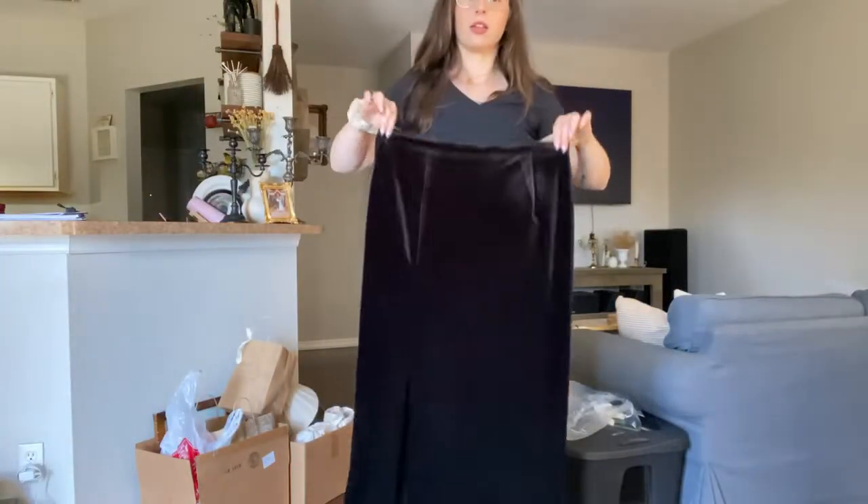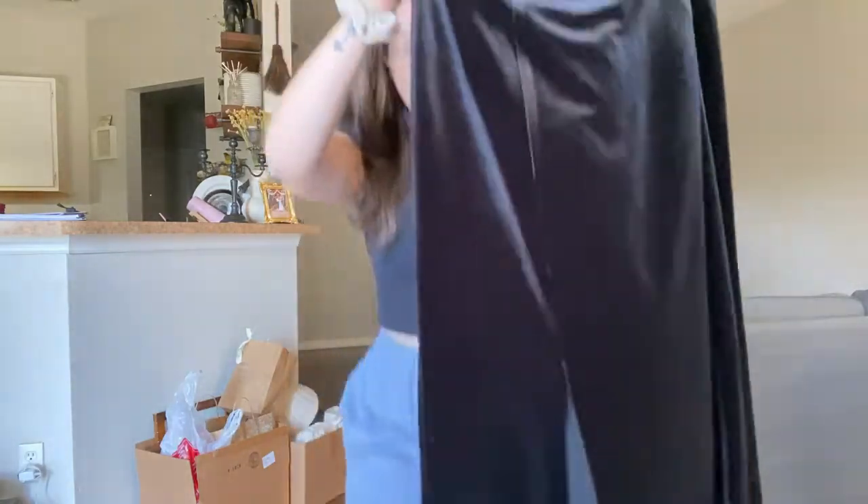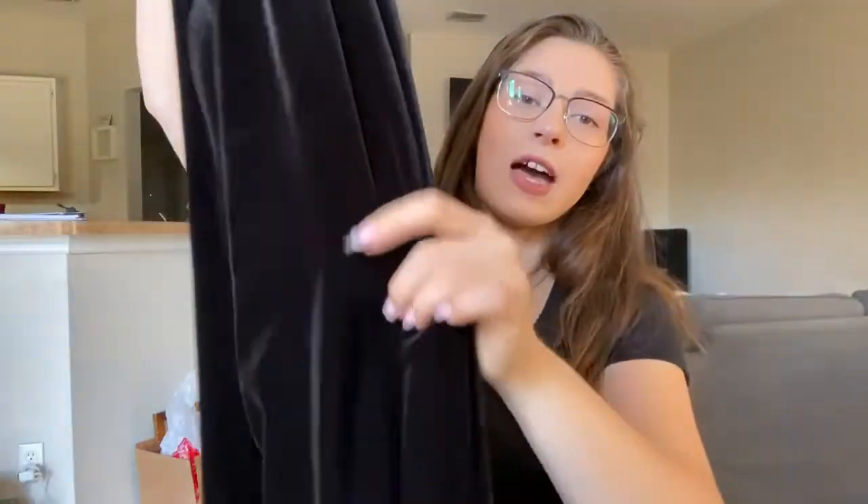And the last article of clothing is this amazing black velvet maxi skirt. This is gorgeous — I absolutely love it. It's way too big on me, but it was only five dollars and I was like, I need this. The fabric is just luxurious and it's got a slit in the front. So cute. And that is it for the clothing.